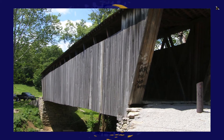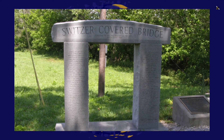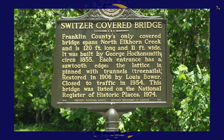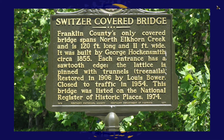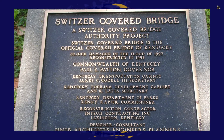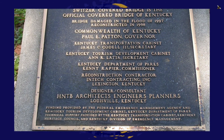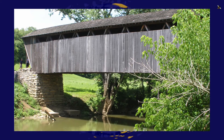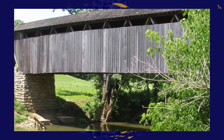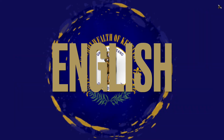The official covered bridge of Kentucky is the Switzer Covered Bridge in Franklin County, built by George Hockersmith around 1855. It is 120 feet long, 11 feet wide, and uses a Howell truss design with sawtooth edges. Rebuilt in 1998, it cannot be driven on today but can still be visited. It became the official covered bridge in 1998.